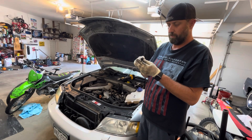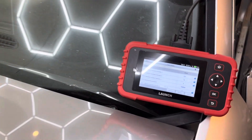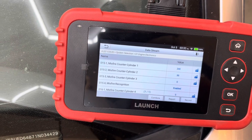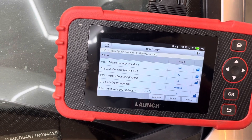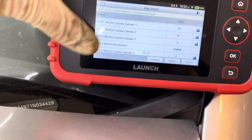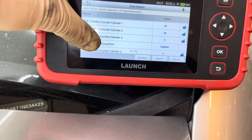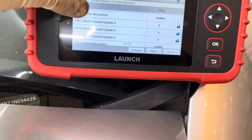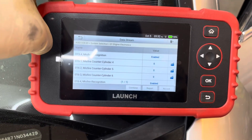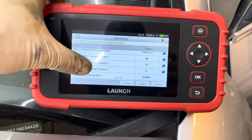I'm going to look down in the hole and see what it looks like. I've got my Launch scanner hooked up, and the number 5 plug looked okay. Now I'm looking at the misfire count, and it's registering a dead miss on cylinders 1 and 2. Cylinders 4, 5, and 6 are not misfiring at all now, which is kind of weird. So I'm going to pull the number 1 plug out and see what it's doing.